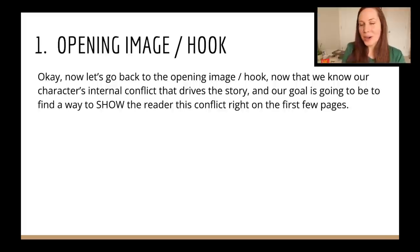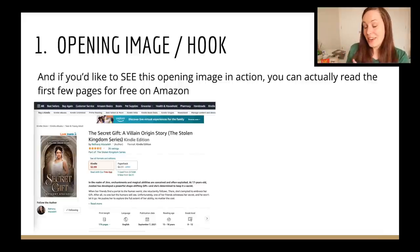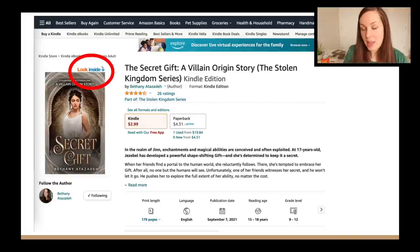Now that we've brainstormed the theme stated and know more about our character's internal conflict, we go back to the opening image. Our goal is to show the reader right on the first page what this conflict is. In The Secret Gift, we see Jezebel at home with her father yelling at her to get him a drink. We see abusive behavior through visuals — him throwing an empty mug in her direction. We hear from him what he thinks of her mother, which leads to a brief flashback of what her mother told her. Finally, we see her hide in her room and a glimpse of her friends, hinting at her secret gift and what's to come.